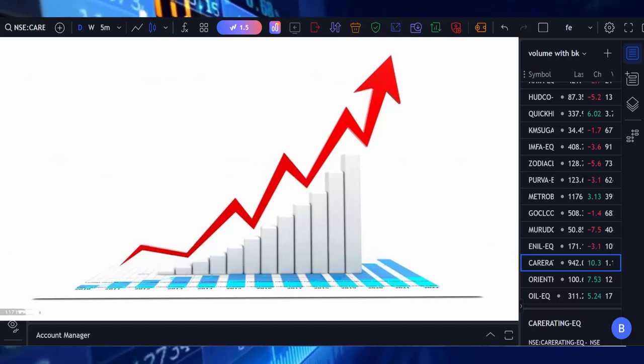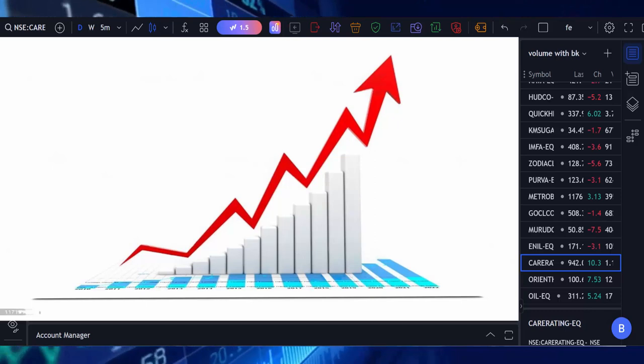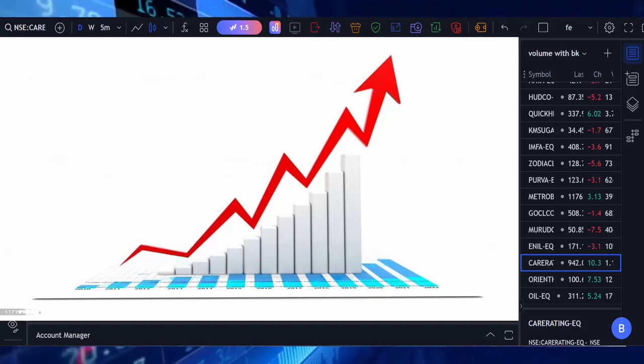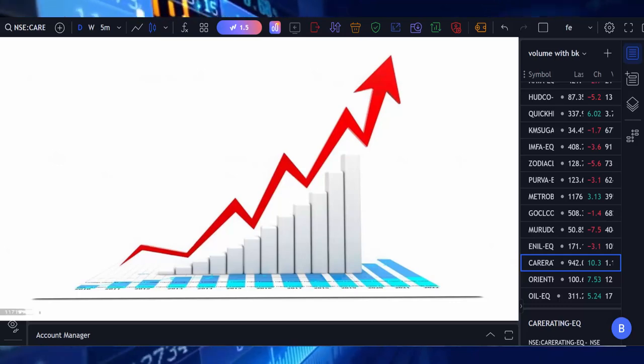Hello friends, welcome to my trading channel. Today we are going to discuss what stocks are breaking the previous strong resistance with high volume. Usually, if a stock breaks the previous strong resistance with high volume, those stocks move in the upside direction for the next days. As per this condition, we got three stocks today.